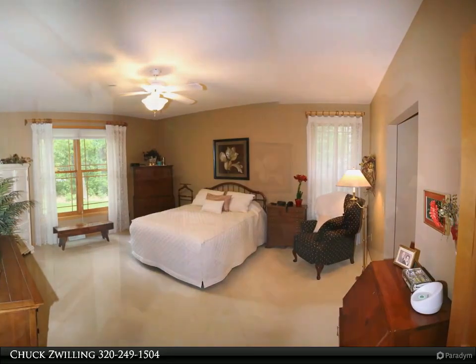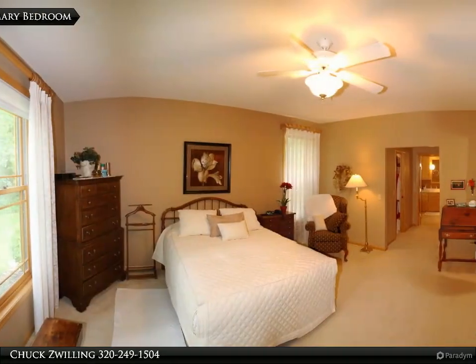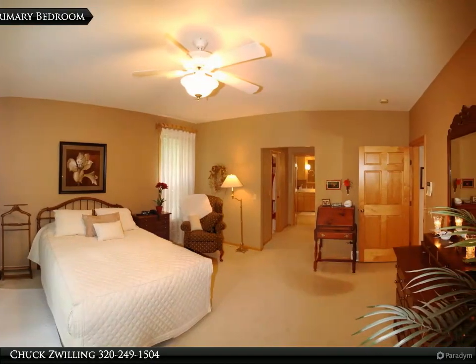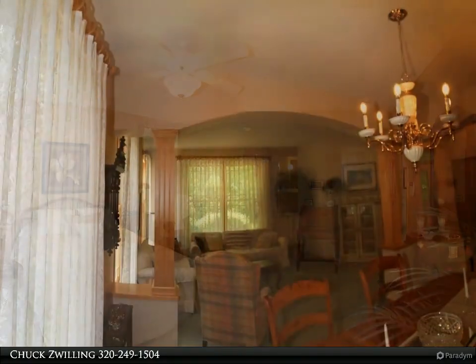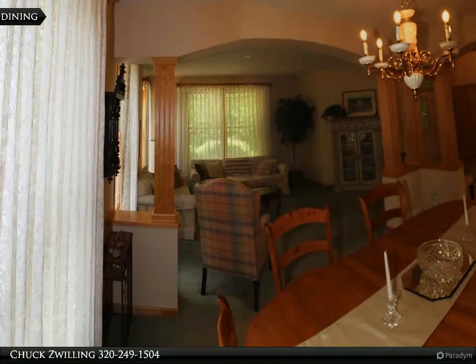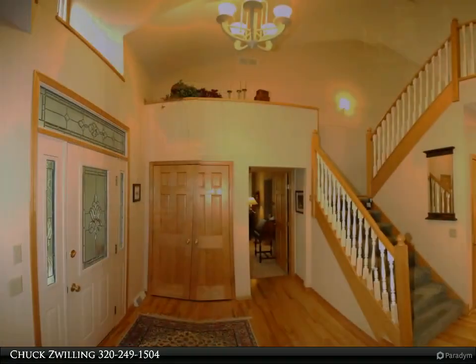A huge wall of windows and a cozy gas fireplace. Formal dining and front sitting rooms showcase executive-style pillars and round-top openings. The informal dining room has real wood floors extending into the kitchen, offering granite countertops and arched cabinets.